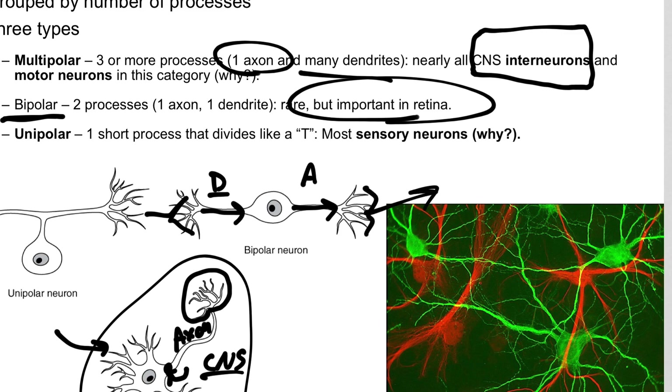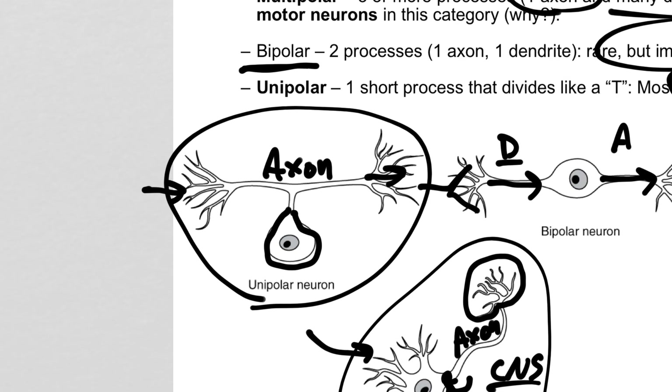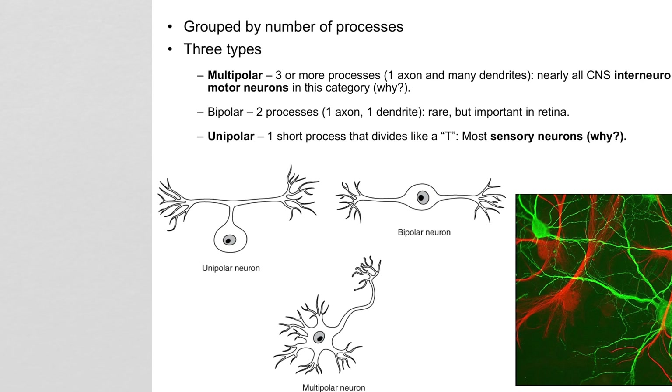Unipolar neurons are even stranger. They have their cell body segmented off to the side and don't really have any dendrites at all. The structure really acts like one big long axon — you have an input end and a terminal on the other end connecting to another neuron. These are almost always sensory neurons. The axon really just acts like a wire. Imagine a touch receptor in the skin — if it gets activated, it stimulates this axon to send that signal into the spinal cord. The cell body has nothing to do with actually sending those signals. This neuron is really just a wire sending sensory information from point A to point B.